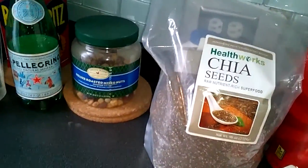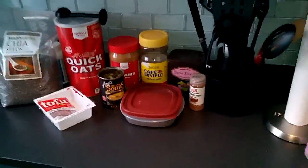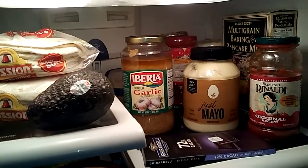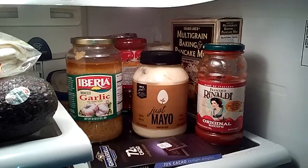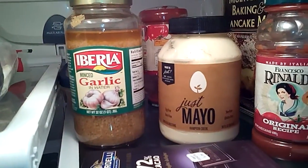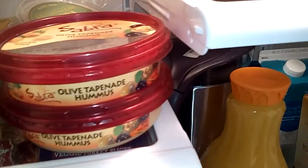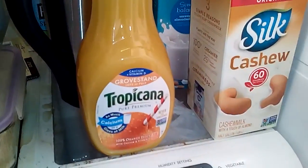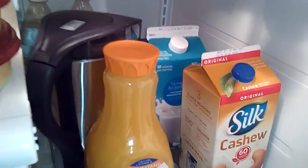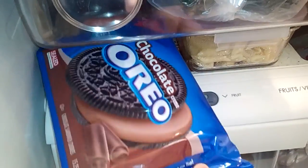We have chia seeds for Omega-3s. Amy's soups are really good. We use grain bread rather than white, same with the pancake mix. Just vegan mayo, minced garlic — really good for your heart, although vegans don't have to worry about cholesterol as much. Some dinner leftovers, hummus — one of my favorites — almond milk, some mock meats. I love the Tofurky brand too.